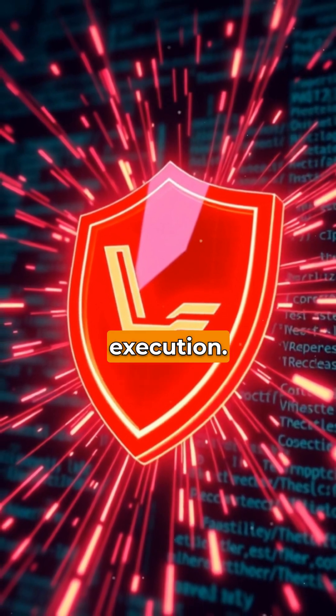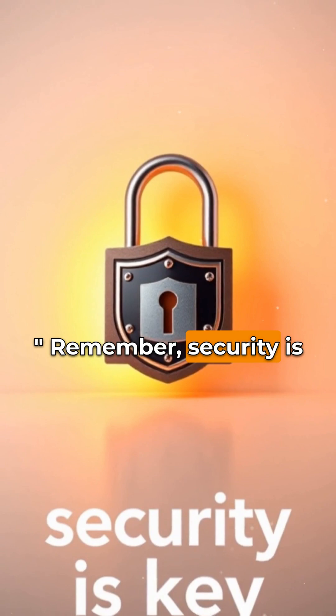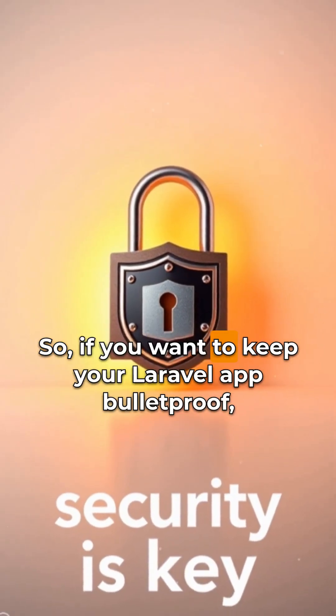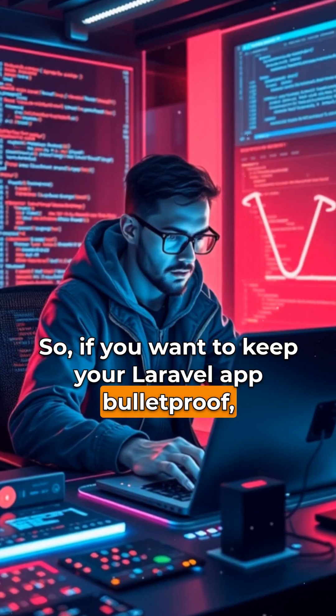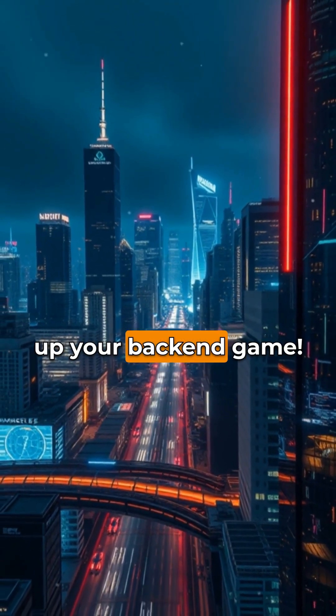This way, Laravel automatically escapes any input, preventing dangerous code execution — you're safe without even thinking about it. Remember, security is key, so if you want to keep your Laravel app bulletproof, stick to Eloquent or Query Builder. Stay secure and follow for more tips to level up your back-end game.